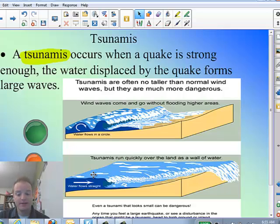Tsunamis do happen. If you go to my YouTube channel, I've got a couple of good videos showing the actual tsunami of Japan in March 2011. You actually see it coming onto shore — it's really an eye-opening thing to see how the water is coming onto shore. I encourage you to go back and look at that also.